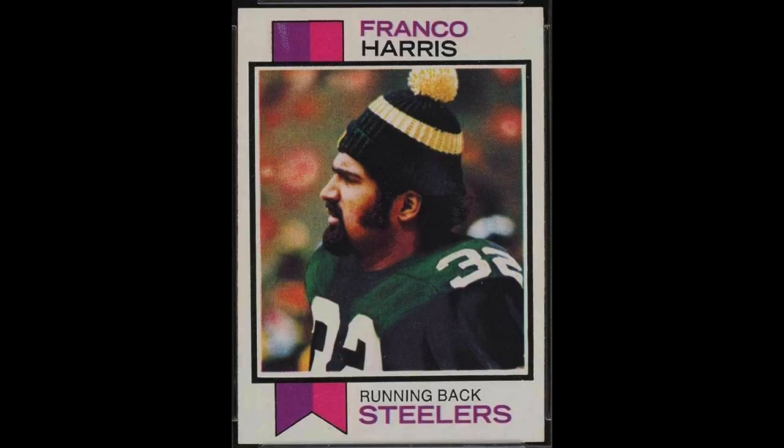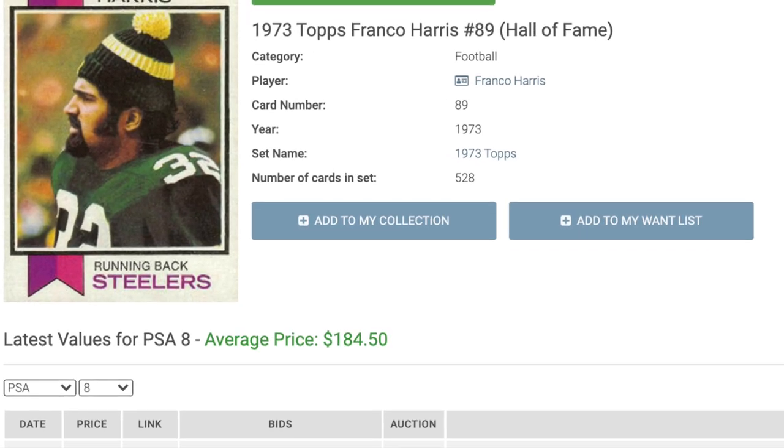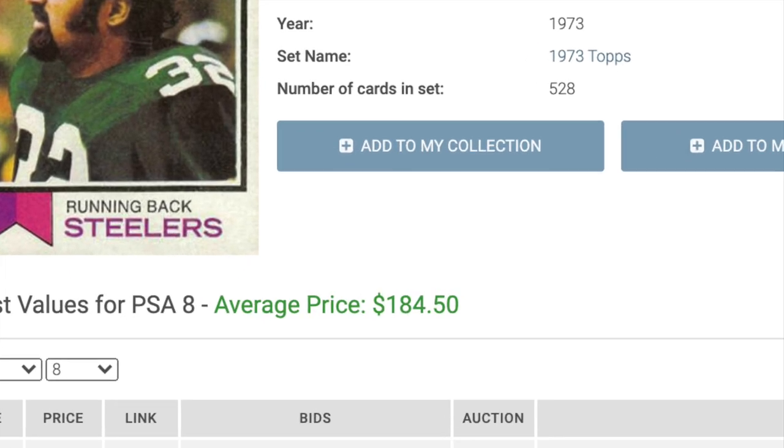Number 9 is from 1973: a four-time Super Bowl winner in Franco Harris. Nine-time Pro Bowler, Harris retired third all-time in career rushing yards and still ranks 15th today. He was the key player in one of the most famous plays in NFL history — the immaculate reception in 1972. A Super Bowl MVP, a rookie of the year, and an NFL Man of the Year. Harris's rookie in a PSA 8 sells for $184.